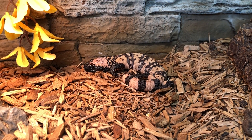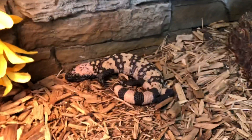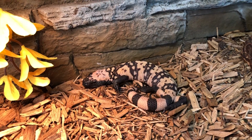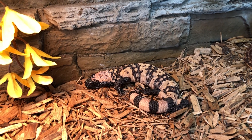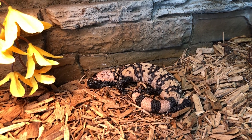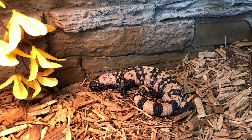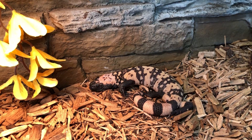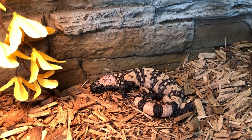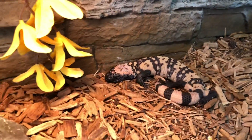Hello everybody. You would remember the young Gila monster that I got about three weeks ago. She was very defensive when we first got her, obviously due to the fact that she was raised in a plastic tub with no human interaction. After three weeks of living in a large glass enclosure with almost daily interaction, this is where we are.